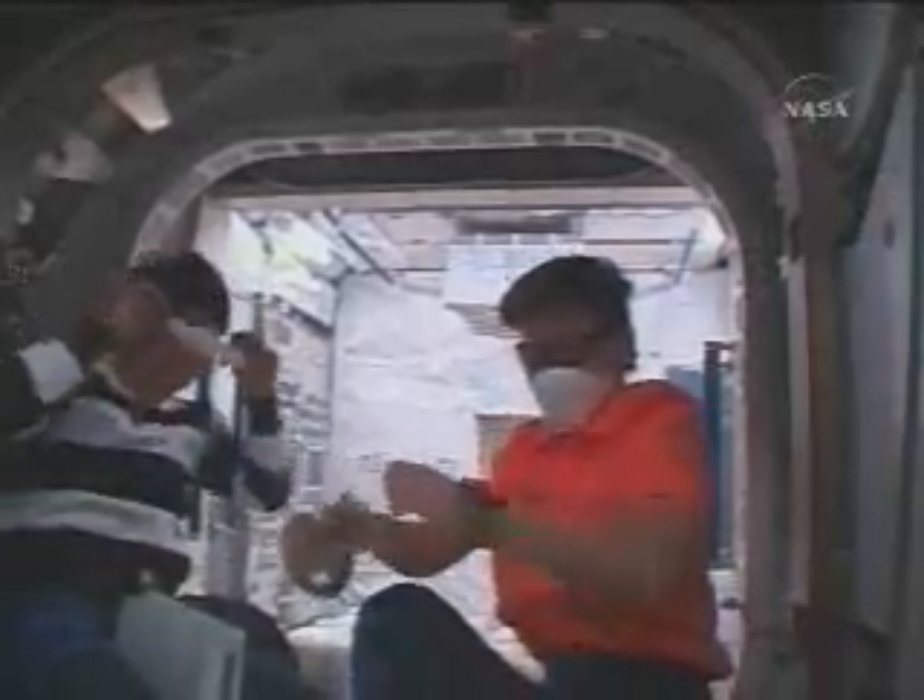From Houston, it looks great. Congratulations. And arigato gozaimasu. And from Tsukuba — thanks. Carl and Peggy, omedetou gozaimasu. You are our Kibo hope. Thank you very much.